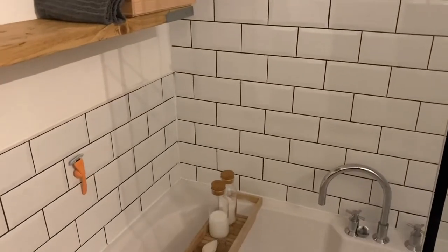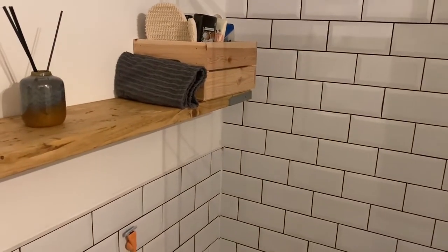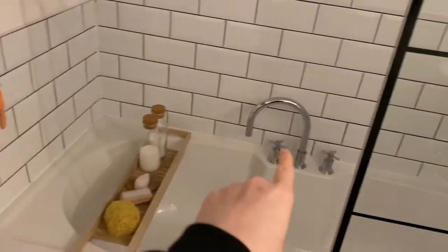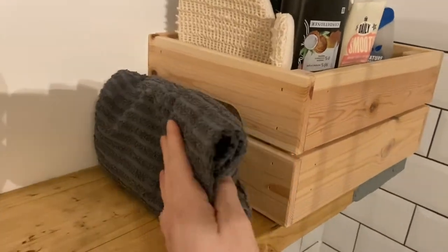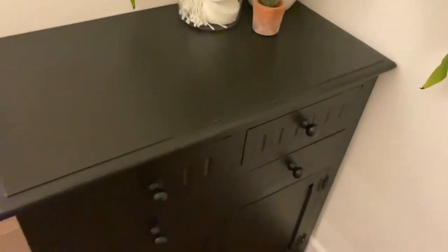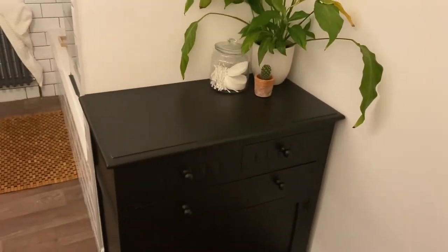We're now in the bathroom, and we are very minimalist when it comes to products. I like to use and then chuck away as soon as we've finished. I hate it when you have products all around the bath and they leave scummy marks. So I just got this unit from Ikea with a plastic acrylic storage unit inside, and I just keep all of my products there and get rid as soon as we've used them. We have a cupboard in here with medical bits and cleaning stuff, but I won't bore you with that.